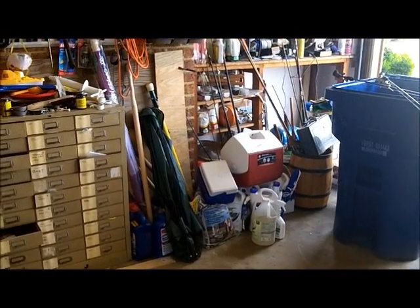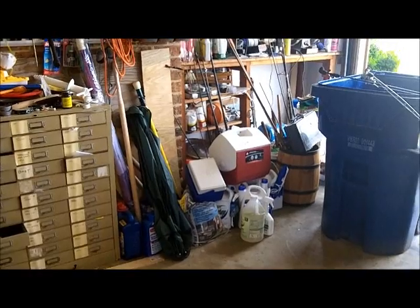Alright, I gotta get my stuff in the truck and head to the cave of Edmond Dantes.